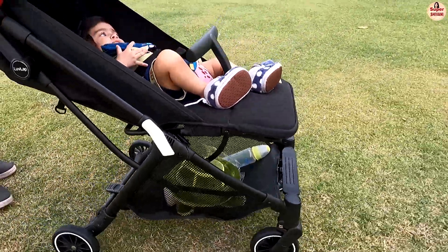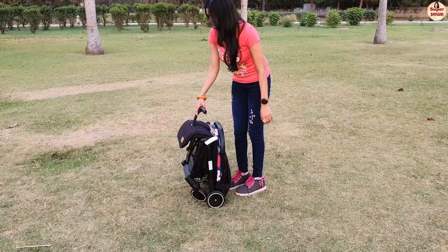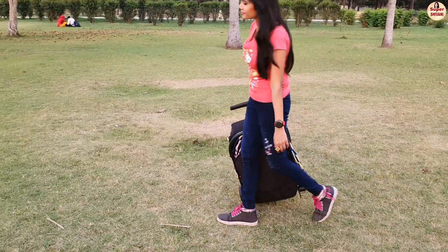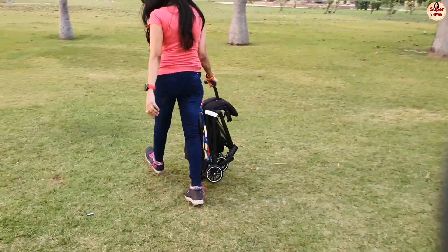It's spacious, with heavy-duty wheels and shock absorbers. With a single button press, you can fold it and carry it easily.